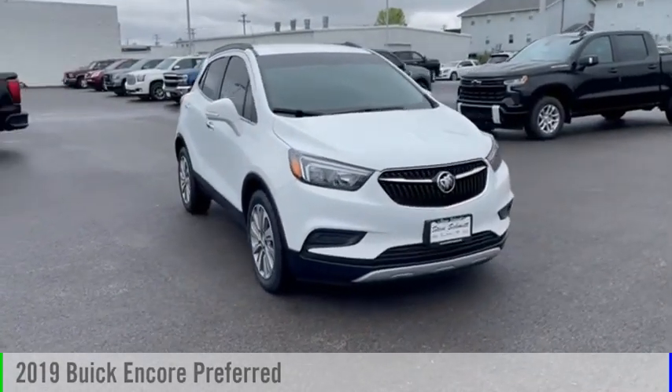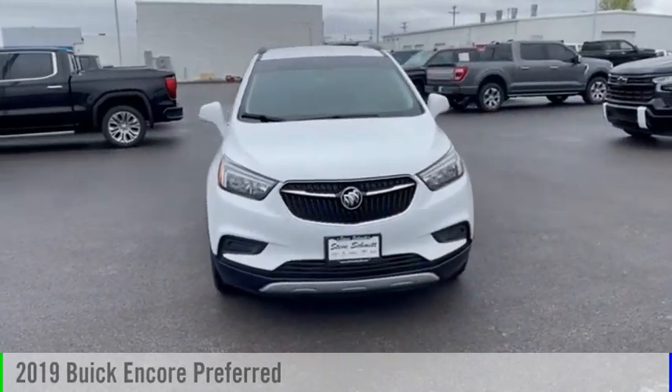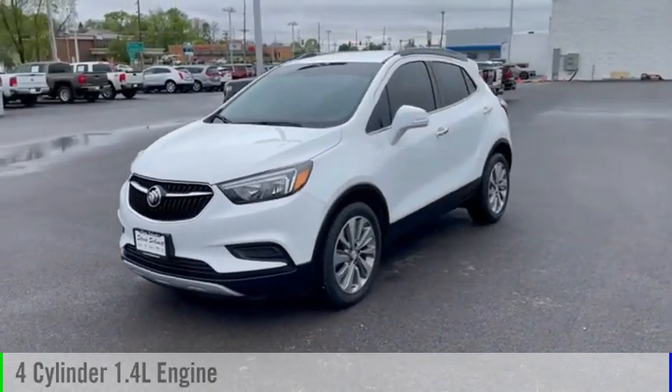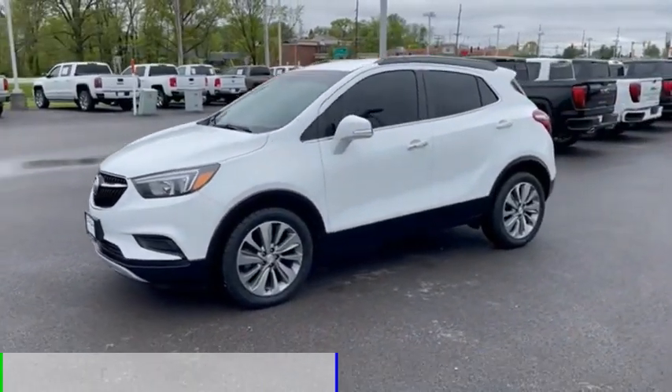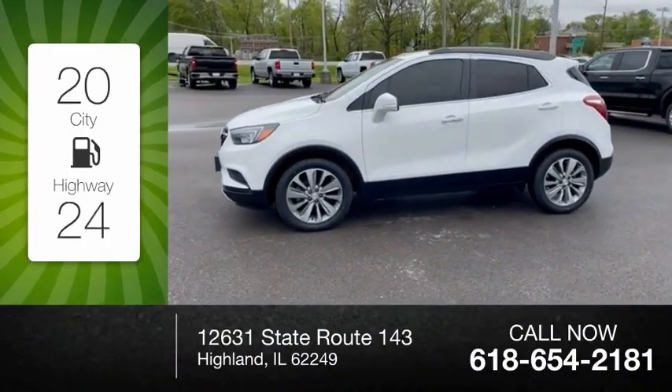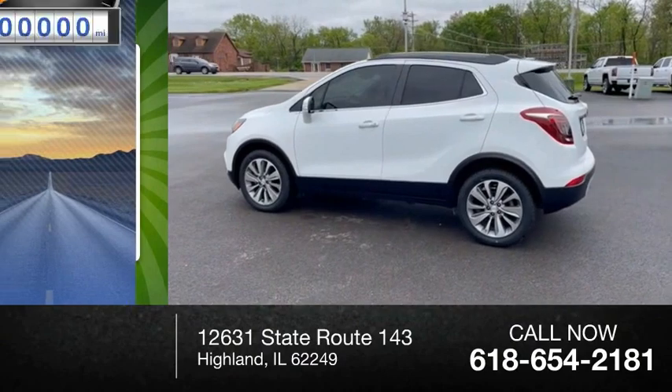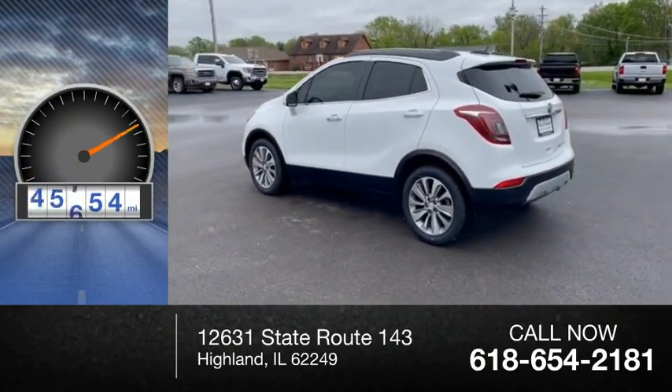You are going to love the 2019 Encore. This vehicle is powered by a front-wheel drive, four-cylinder, 1.4-liter engine. Great fuel efficiency saves you money by requiring fewer trips to the gas station. This vehicle has less than 70,000 miles.